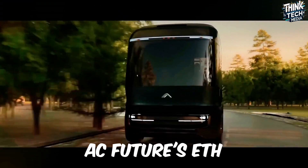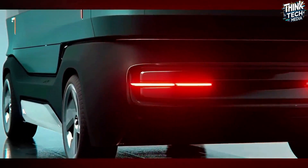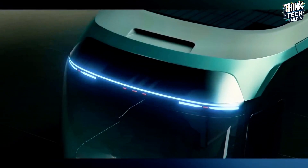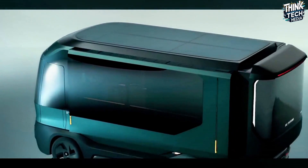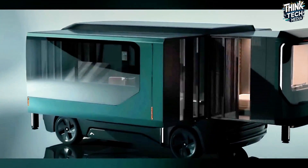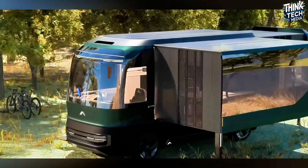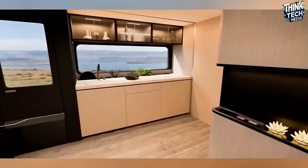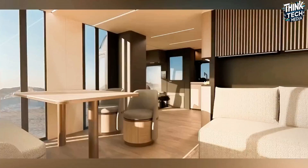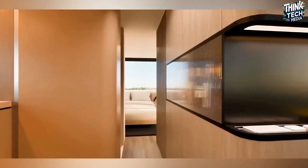The AC Future ETH — the Electric Transformer House — represents a paradigm shift in mobile living, created in collaboration with the Pininfarina design house. Going beyond conventional RVs, the ETH offers a sustainable and opulent on-the-go lifestyle designed with eco-consciousness at its core. It features a fully electric drivetrain, a retractable solar panel roof, and an innovative water generation system. AC Future provides a myriad of interior and exterior color options, and this blend of sustainability, elegance, and adaptability distinguishes the ETH as a forerunner of the future of mobile living.